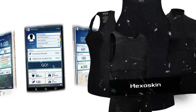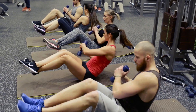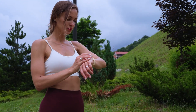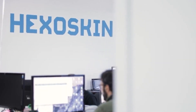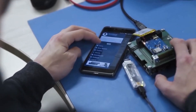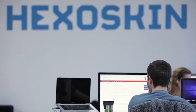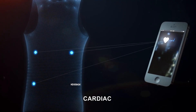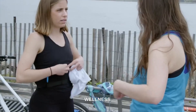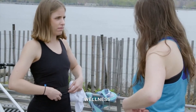Hexoskin. Sometimes wearing fitness trackers or smartwatches can be uncomfortable while working out, but you still need them to keep track of your progress. A Canadian company called Hexoskin has created a smart shirt for those who love exercising and want to monitor their performance. This shirt is made from special Italian fabric and has built-in heart rate and breathing sensors. The sensors, made of silver, are hidden inside the shirt so they won't bother you during your activities.